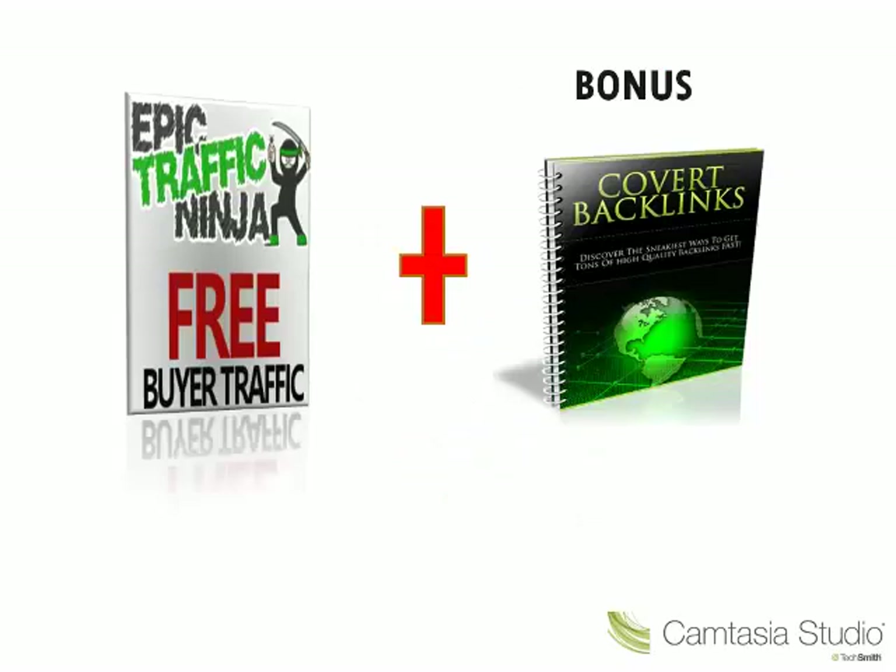The most exciting part is that if you purchase the Epic Traffic Ninja through my link, I will be giving you a bonus, which is the Covert Backlinks. So that would be Epic Traffic Ninja plus the Covert Backlinks bonus.